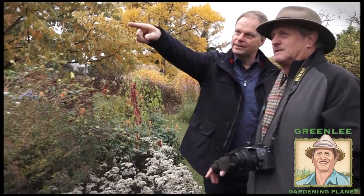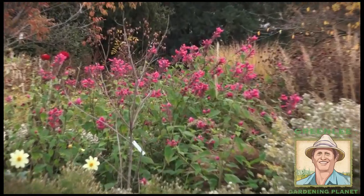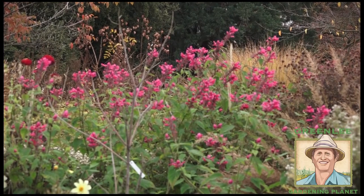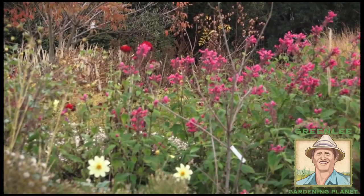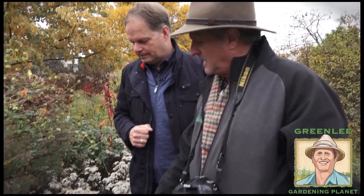And also these South American salvias — I like them very much. They're also not hardy, of course. But they add color now. We are mid-November and you still have colors. We are fortunate that we usually have no frost before mid- or end-November. We are hardiness zone 8A here — the USDA hardiness zone — which is quite mild. So we rarely have frost, or deeper frost, and rarely snow.